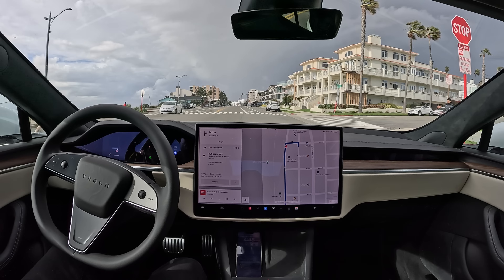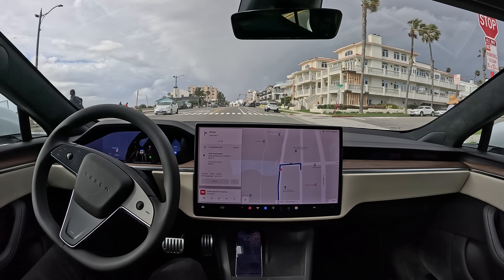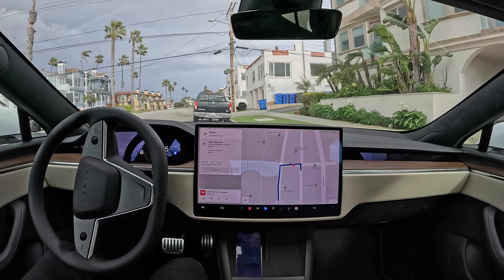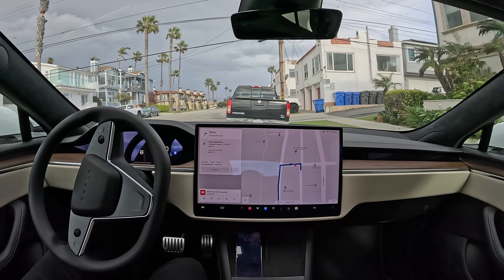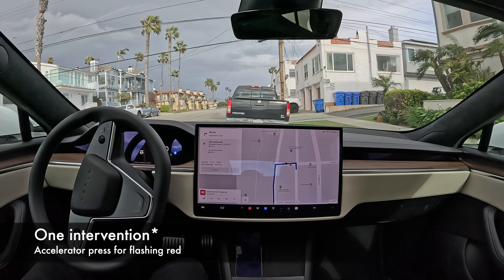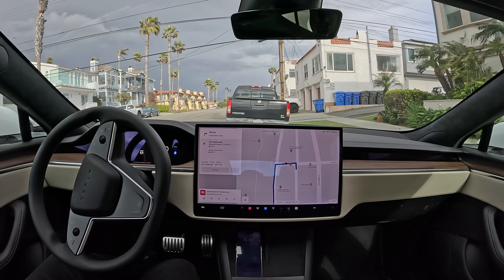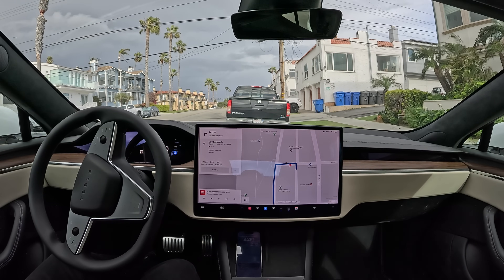All right, we got some pedestrians. And we parked — perfect. So there you have it, our first drive. Zero interventions. Definitely some weird moments. Arguably you could have taken over when it was driving in the center there a little bit, but there were no other cars so it wasn't urgent enough to require a takeover. Definitely some interesting new behavior. I'm not sure if I can say it was better than 12.3. I'll do some more testing and let you know how it is. Thanks everybody.